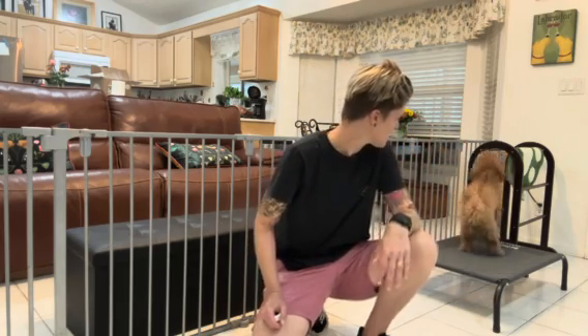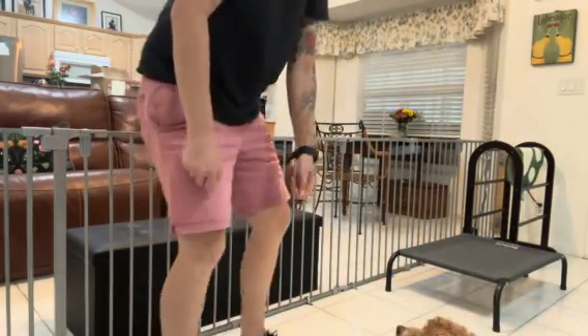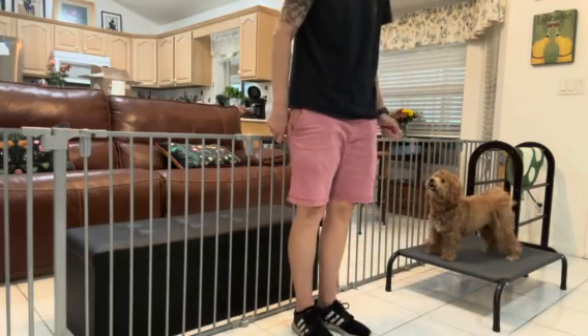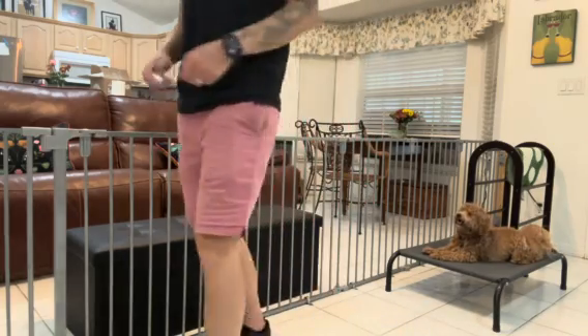You ready? Free. Good. Skylar, go to bed. Good. I'm going to wait for her to lay down. Good. And then I'm going to start moving to the kitchen.